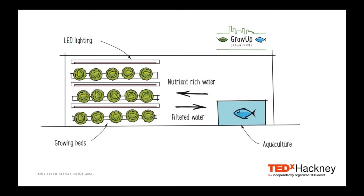It's a technology called aquaponics. Aquaponics is a combination of two well-established farming practices: aquaculture — farming fish — and hydroponics — growing in a nutrient solution without soil.